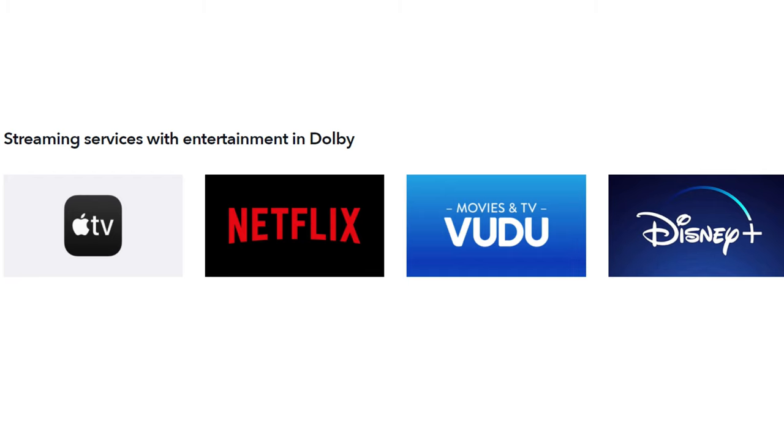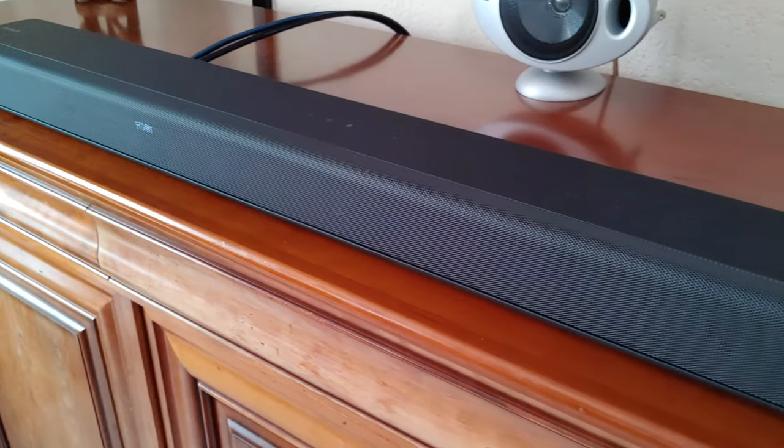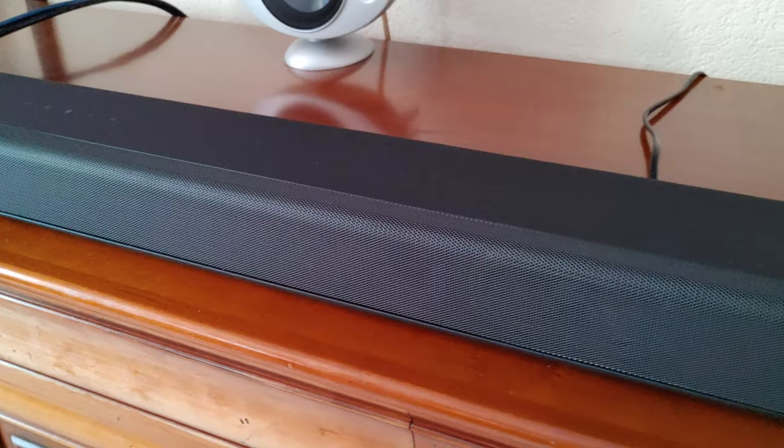Dolby Atmos is an immersive sound format that was originally created for large movie theater speaker systems. However, thanks to the growing amount of Atmos content on streaming services and the popularity of Atmos-enabled soundbars, Dolby Atmos compatible setups can now be found in an increasing number of living rooms. If you are lucky enough to own a Dolby Atmos setup, or if you are planning on buying one, then here are some great scenes that are guaranteed to give you the full Dolby Atmos experience.